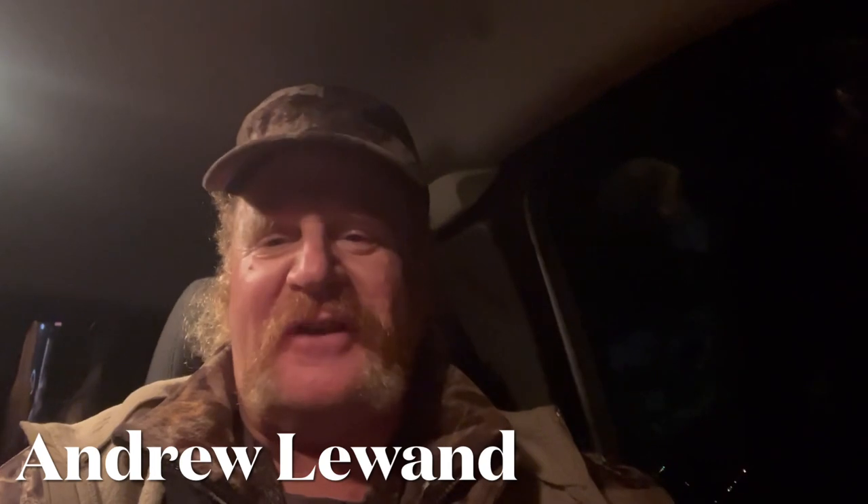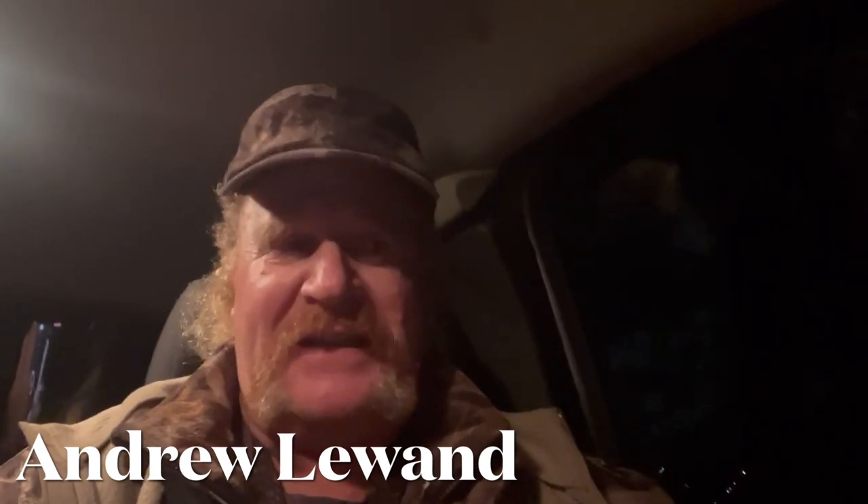Hi everybody. Time for another tip from the field. I'm in the cab of the truck now because it's just starting to sprinkle. It's the day after Christmas and we're going to get a lot of rain this week sadly. So I snuck out for a couple hours and picked up a couple red fox that you'll see here on film.